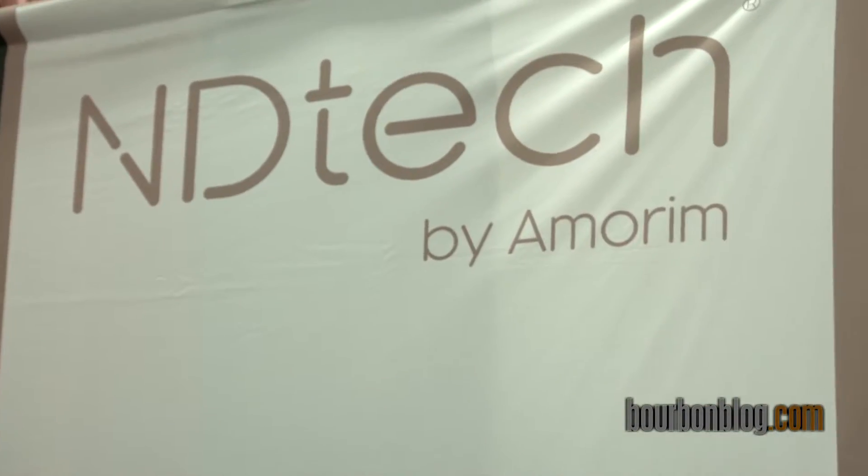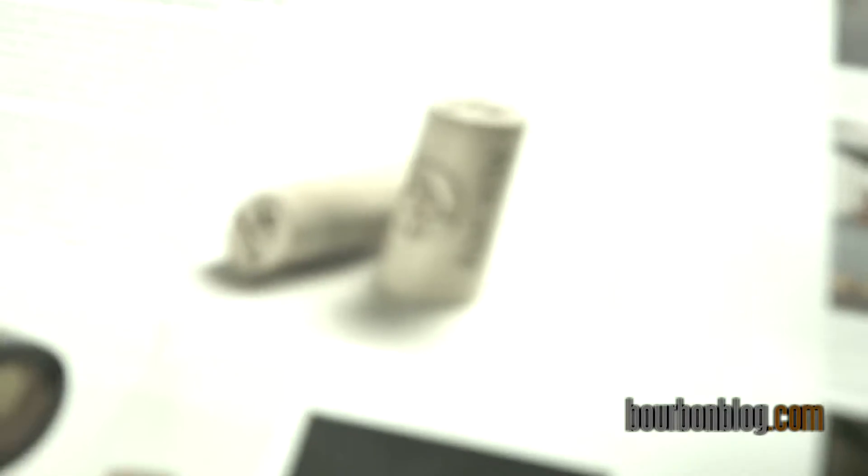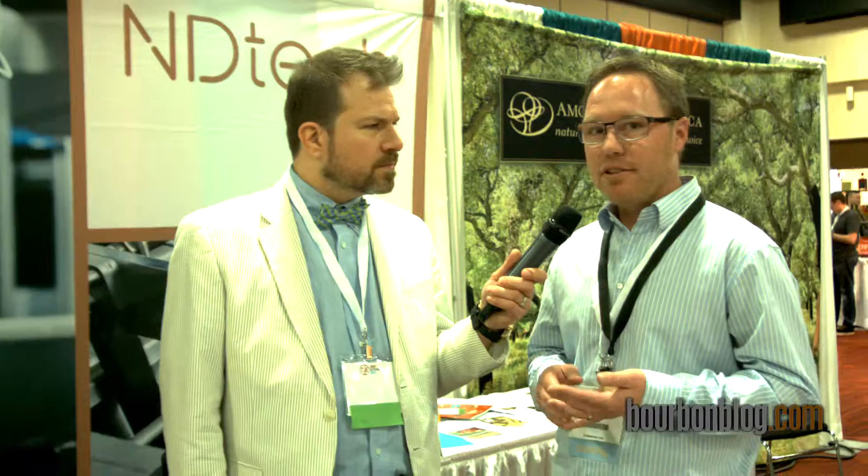Revolutionary news. We are the first company in the industry to be able to produce individually tested corks for winemakers and consumers around the world. Every single cork that will come out of this program is scientifically proven down to 0.5 nanograms per liter — the lowest threshold in the industry — to guarantee that the closure will be completely TCA-free.